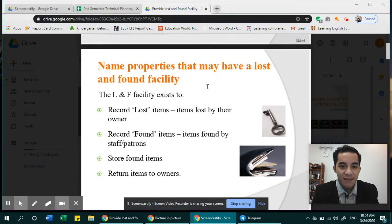So these are the roles of the lost and found facility. First, record lost items — they should record lost items and put it in a file or information system, items lost by their owner. Second, record found items — you should also record what you have found. When you go to work, you might find some item and your supervisor or manager will record it. Third, store found items — we keep the found items and wait for someone to claim them. And finally, return items to owners — returning the items to the owner, of course with some process to ensure it is the correct owner.